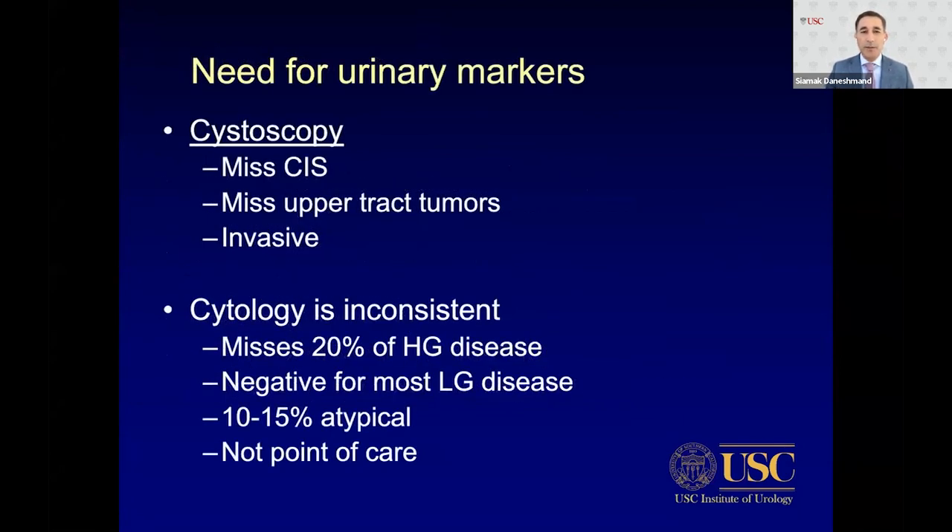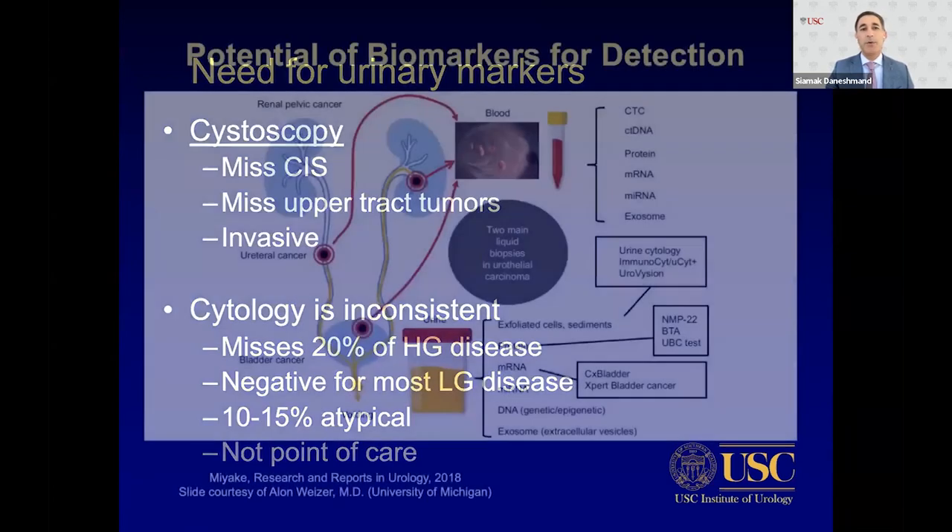So why do we need urinary markers? Because cystoscopy misses tumors — we miss CIS, we miss upper tract tumors. Cystoscopy is invasive, and cytology is inconsistent. We miss up to 20% of high-grade tumors. Most low-grade disease will be negative, and 10-15% will be atypical, leaving us unsure where to go.